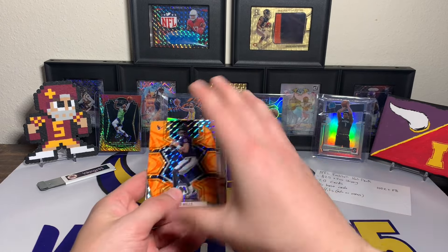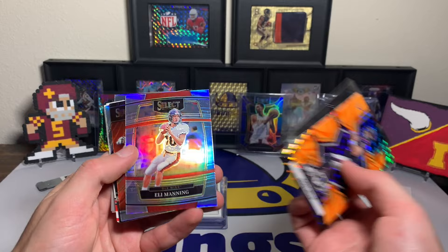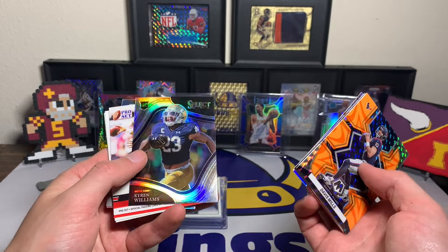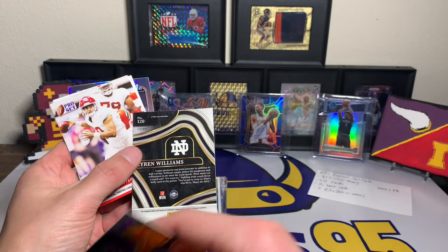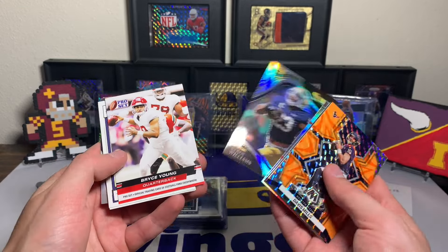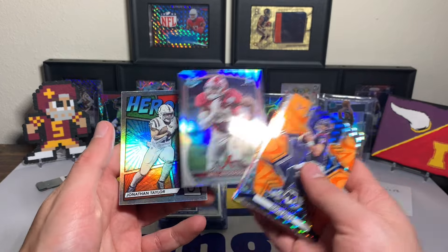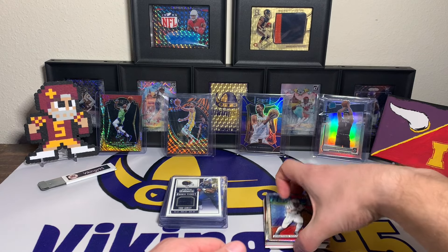Alright, getting all this out — we have a Davis Mills orange reactive from Mosaic, Johan Dotson Mosaic rookie, Eli Manning Select Draft Picks silver, Isaiah Spiller Select Draft Picks Fuego silver, Kyron Williams Select Draft Picks silver — he had a really good year last year for the Rams. Then Bryce Young with the Pro Set rookie, Bailey Zappy rookie, Chris Alave rookie, Gary Wilson rookie.